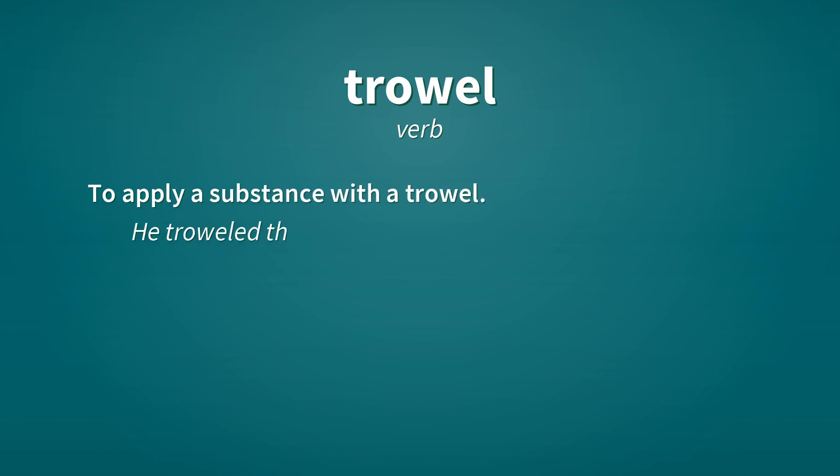Trowel. Verb. To apply a substance with a trowel. He troweled the coarse mix with a twist, leaving a pattern of arcs.